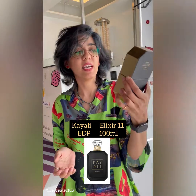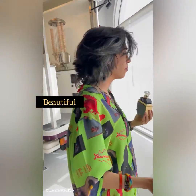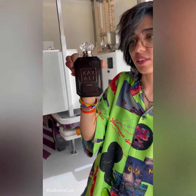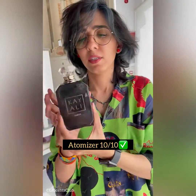Hey guys, it's K&E's Elixir 11 EDP 100ml. Look at the bottle and this diamond — beautiful, rich, exotic bottle of K&E Elixir 11. Black color. Look at it, how sexy and bold it is. Look at this diamond shape. It does give a rich look — look at this very beautiful atomizer, beautiful shape.